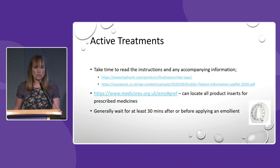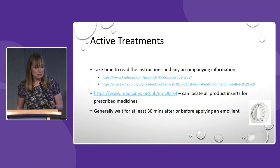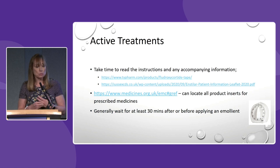All active treatments will come with a product insert and it is always well worth reading them. Products particularly important to apply properly include steroid-impregnated tape — previously called Haelan tape, now called fludrocortisone tape — and there are helpful videos and a website with information. Enstilar also has quite a good website; you should be targeting it to your plaques. The website medicines.org.uk has product inserts for all medications. After applying emollient it's good practice to wait at least 30 minutes before applying an active treatment.